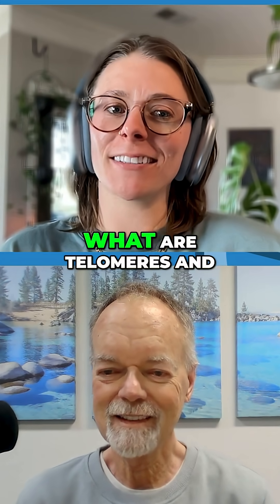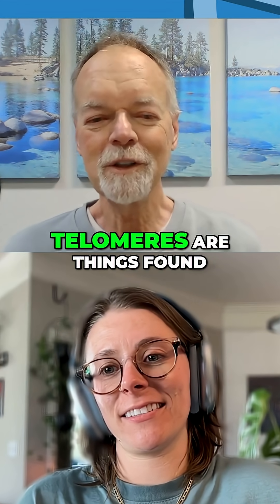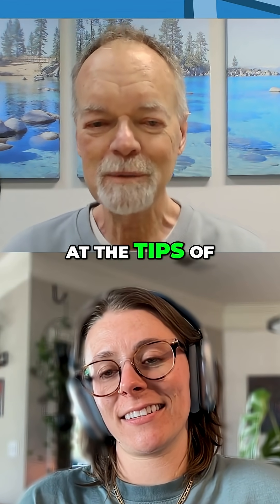Bill, what are telomeres and what is their role in the aging process? Well, telomeres are things found at the tips of our chromosomes.